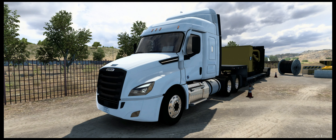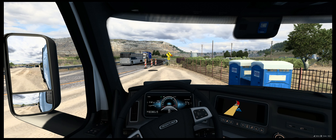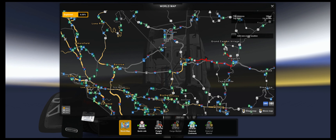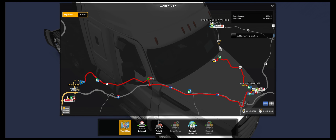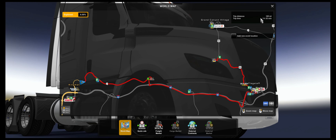We are loading up this generator here at the roadwork where we unloaded in the last vlog. We will deliver this piece of machinery to a place called Grand Canyon Village. We will go towards Flagstaff and then north up to Caterpillar, which is located between Flagstaff and Grand Canyon Village, but belongs to Grand Canyon Village. 185 miles — hopefully a nice drive.